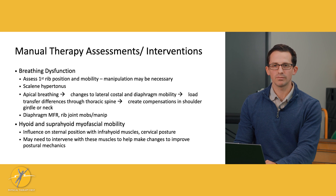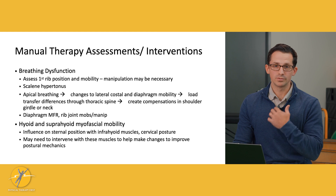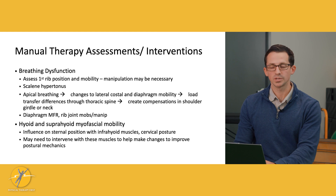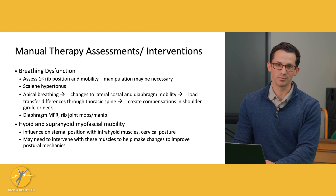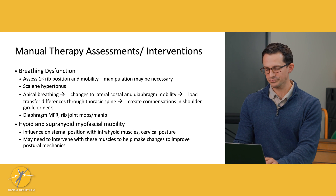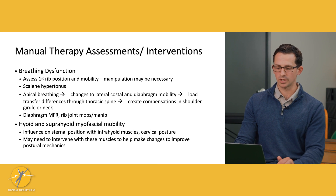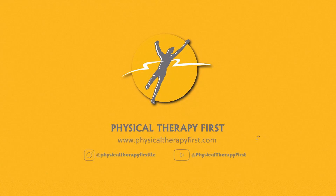Finally, the muscles coming off the hyoid bone connect to the sternum. As we discussed, sternoclavicular joint mobility may be dysfunctional, and the muscles in this area may also be tight and restricted, contributing to that dysfunction. Working on these muscles is another area to consider.